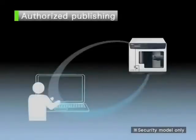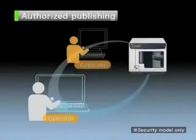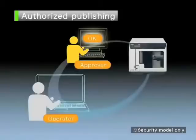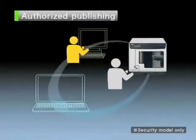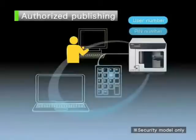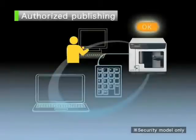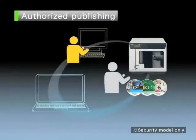Authorized publishing. Authorized publishing is a proprietary function which allows only users who have been pre-verified by the approver to publish a disk. Without this permission, the disk will not be published. Since identity authentication is activated at the same time, to receive the published disk, the person who had it published must enter a user number and PIN number. This double security feature protects against information leakage from the publishing of disks.